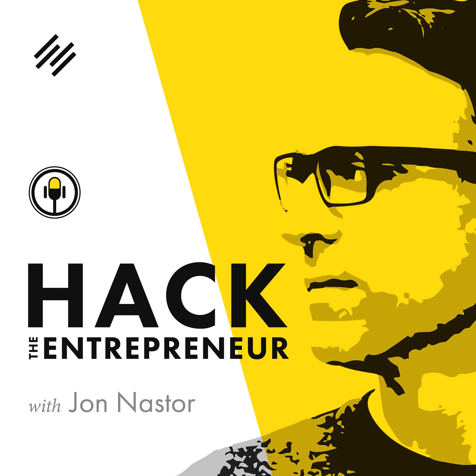This is Hack the Entrepreneur. Thank you so much for joining me again today. I am your host Jon Naster, but you can call me Jonny. My guest today is a former designer, collector of advisors, and Canadian entrepreneur.